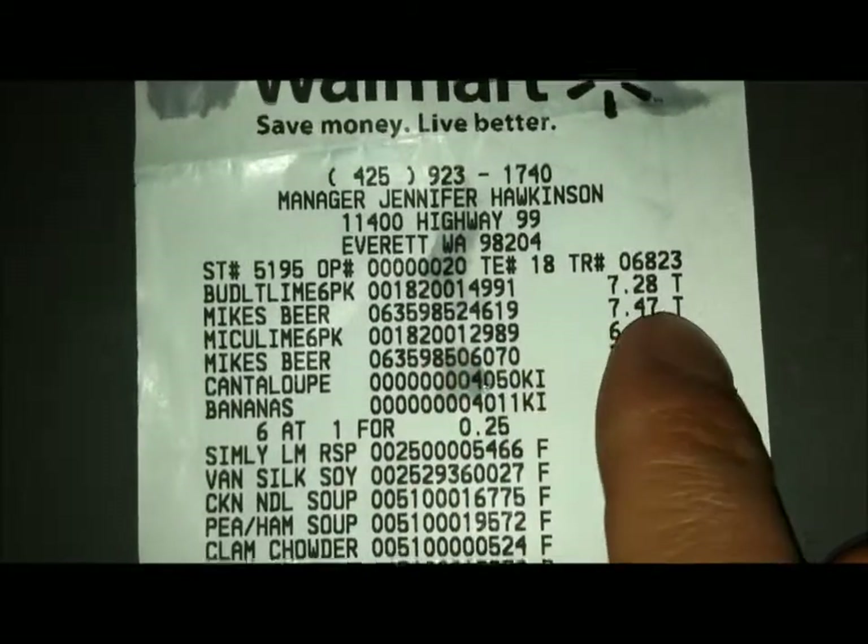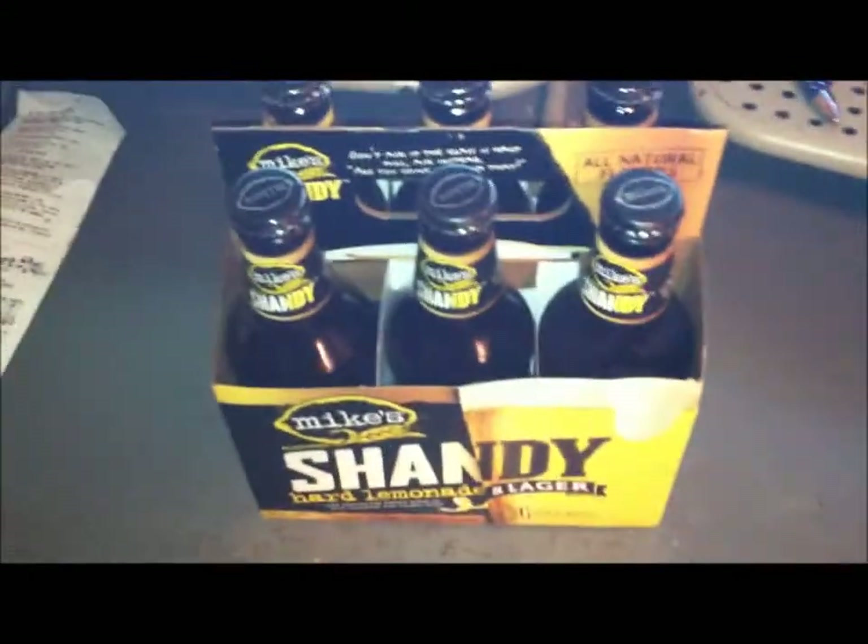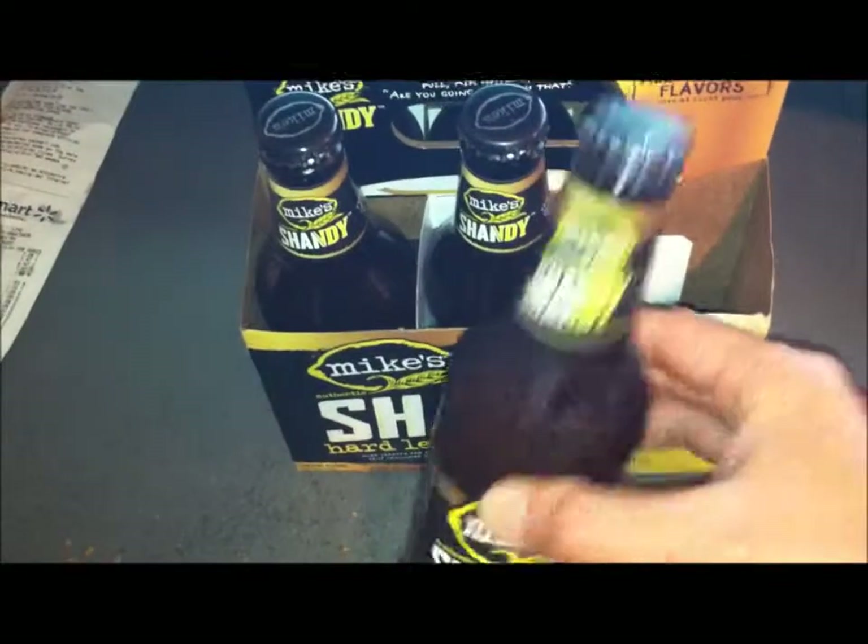At least from Walmart it cost me $7.47. As with all Mike's Hard Lemonade type of liquor, it's a twist-off bottle. I put it in the freezer to make sure it gets cold, and now let's open this bad boy up.